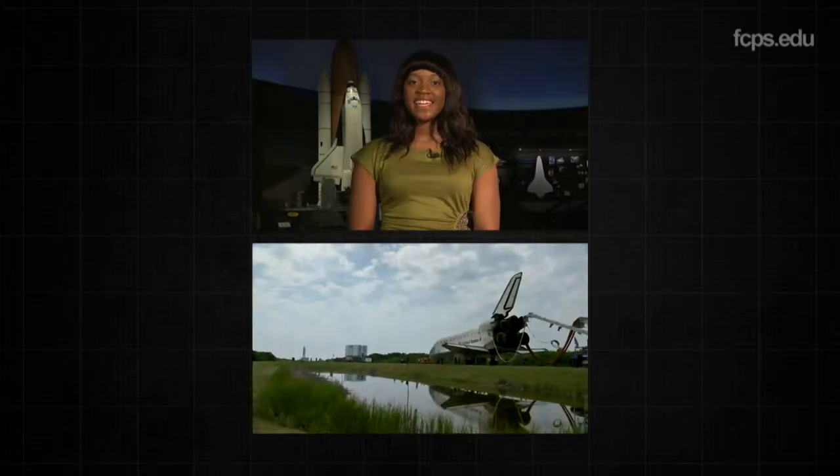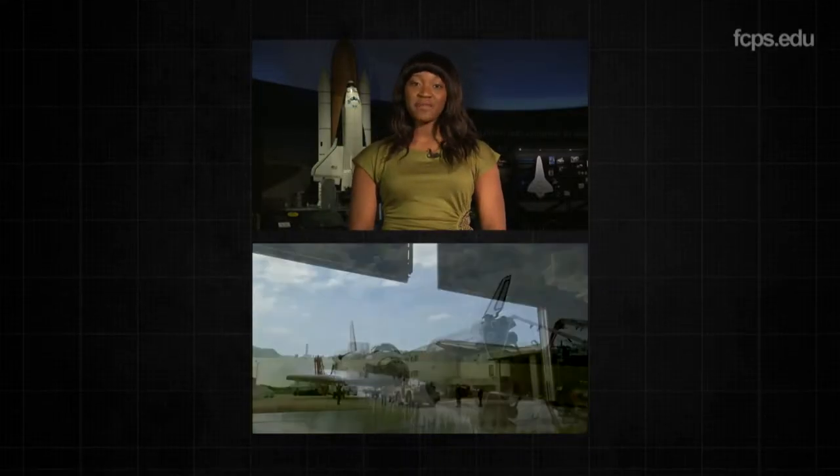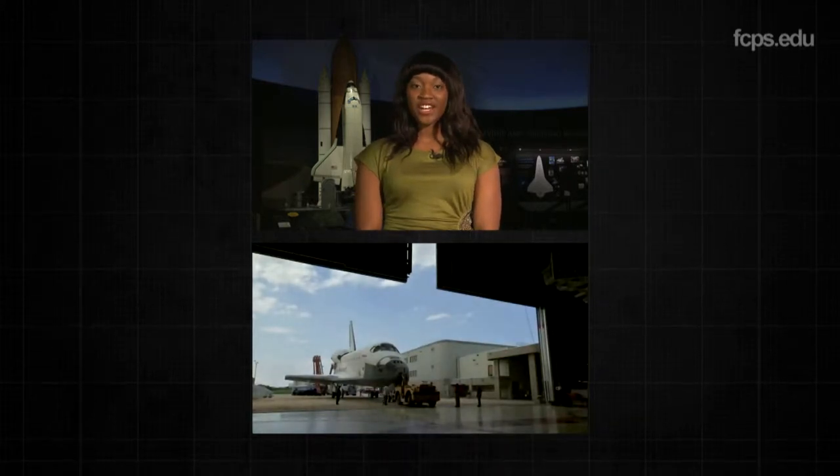The innovation of a reusable space shuttle came with the demands of maintaining it. Like taking a car in for an oil change, the space shuttle needed ongoing maintenance to keep it in good working order. Can you imagine the size of the garage needed to work on the shuttle?